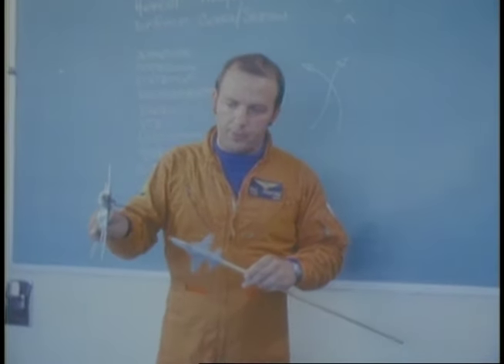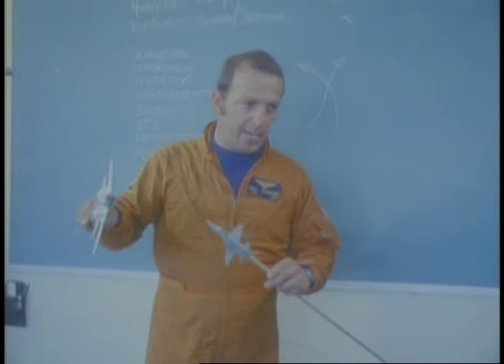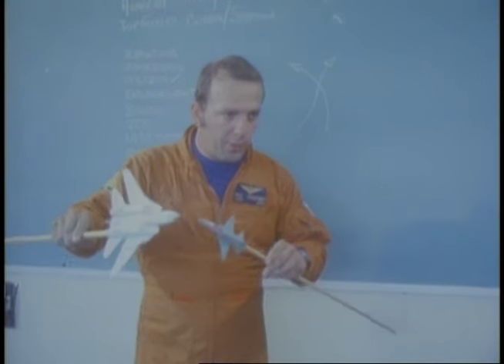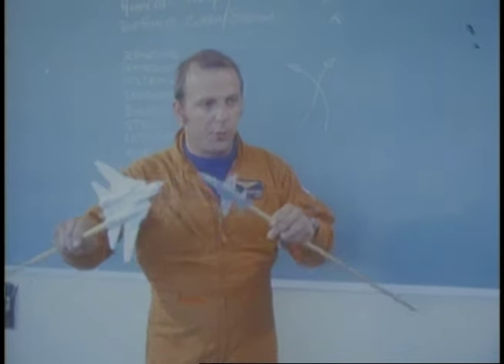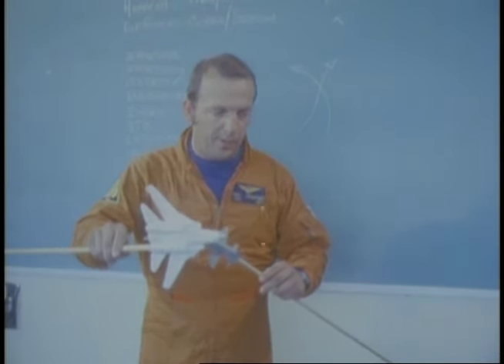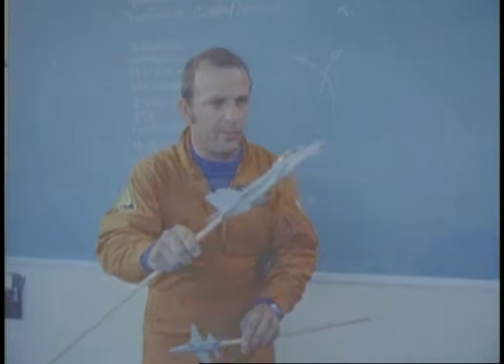Once the T-38 starts to make the attack on you, the first thing you have to do is negate it. The best way to do that is to break into him. You've got G available, so start your break. Now we want to go from this defensive position into a neutral and then an offensive position. The way we can do this with the F-14 is to pick the nose up. As we start to have the overshoot, we'll flop the wings level and take the airplane up into the vertical.